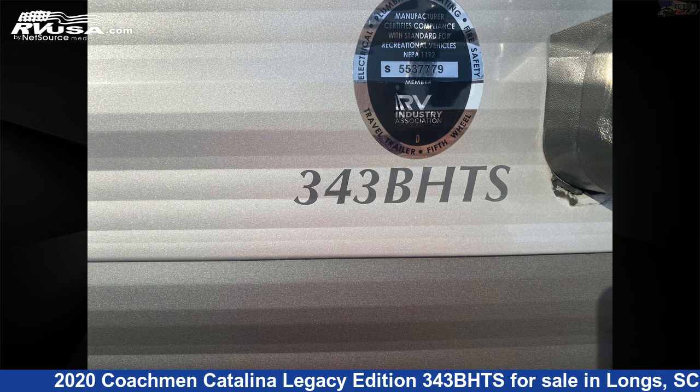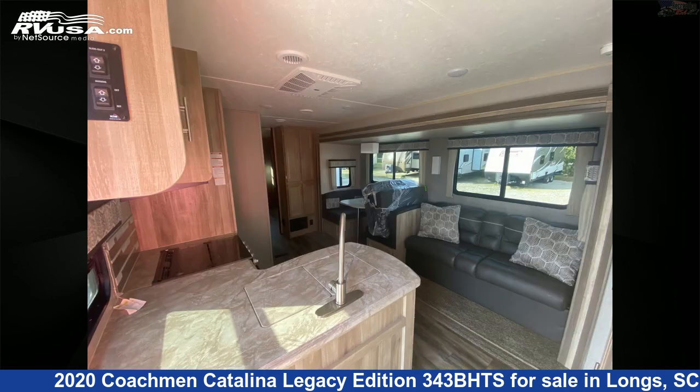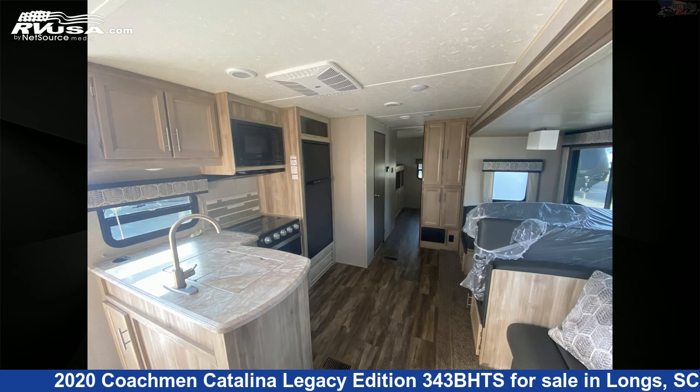The floor plan layout of this travel trailer features a bunkhouse, front bedroom, mid-kitchen, and outdoor kitchen. The unloaded weight of this 2020 Coachman Catalina Legacy Edition 343BHTS is 8,666 pounds.